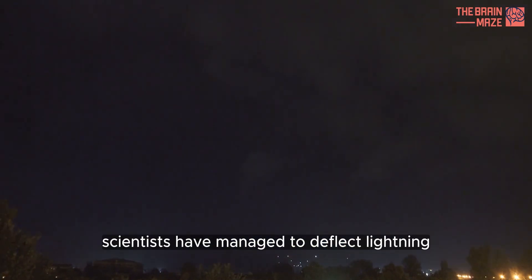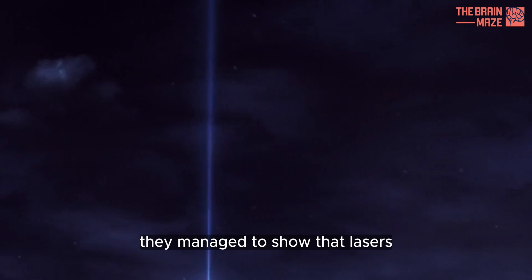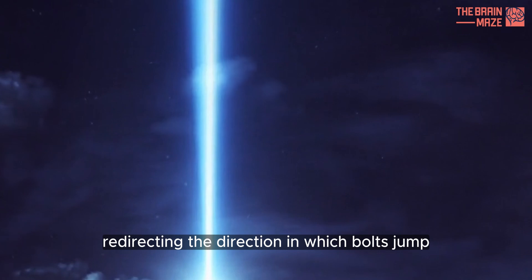For the first time, scientists have managed to deflect lightning, to the relief of anyone afraid of thunder and lightning storms. They managed to show that lasers can act as virtual lightning rods, redirecting the direction in which bolts jump.